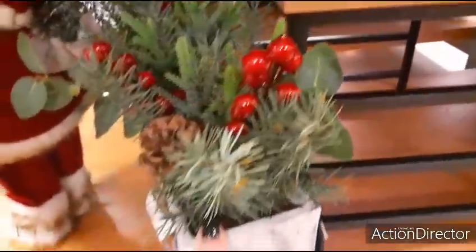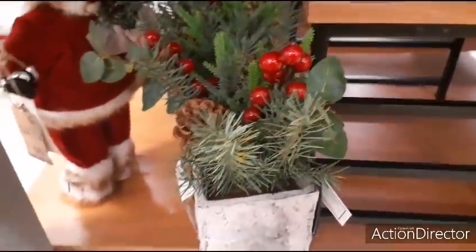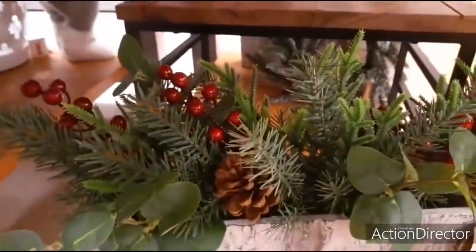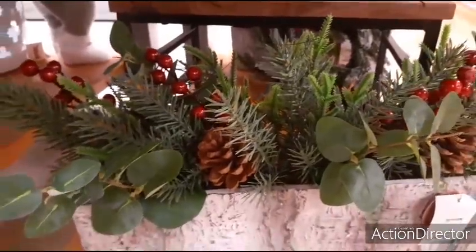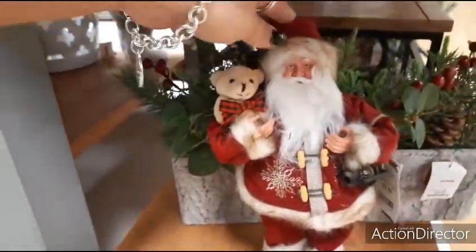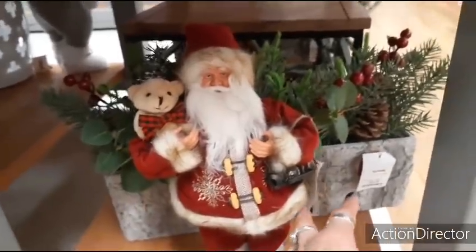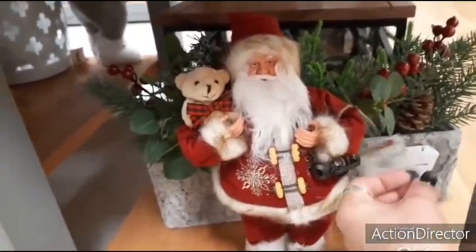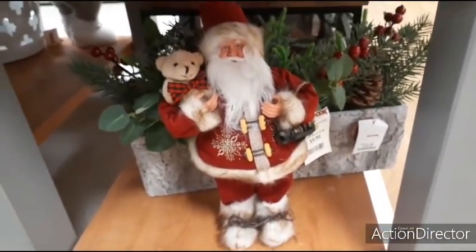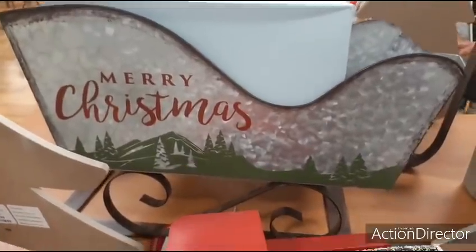This is very, very heavy — like cement. You have the holly berry, a pine cone, faux pine and all of that. We also have a very old-fashioned Santa Claus with a teddy bear. The teddy bear has a little gingham black and red bow tie, and Santa has a lantern. He is $9.99, and there are his little snow boots.